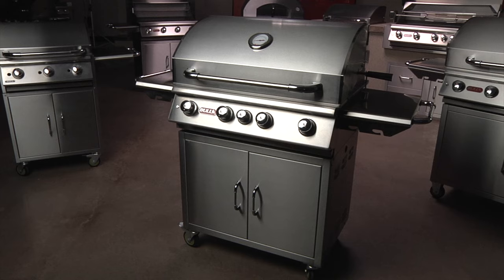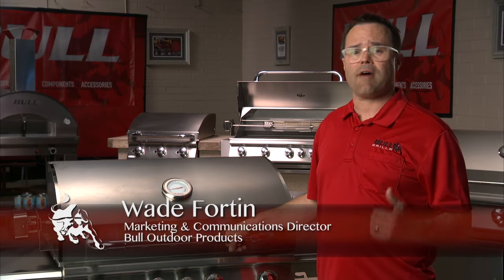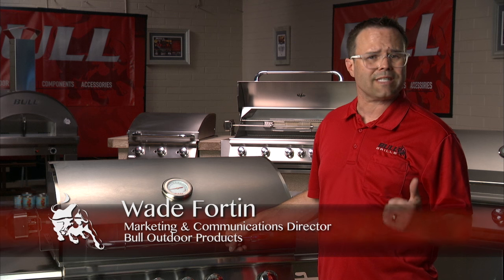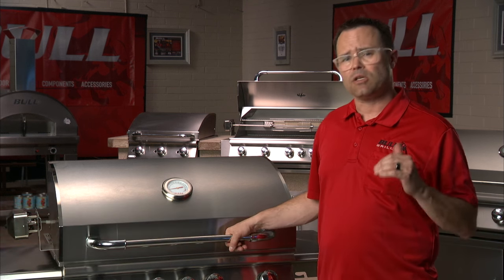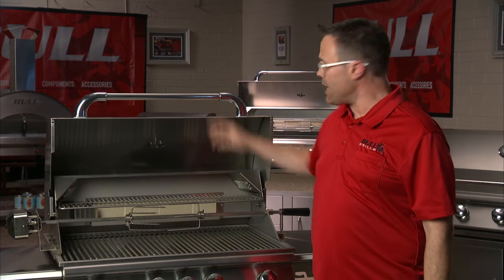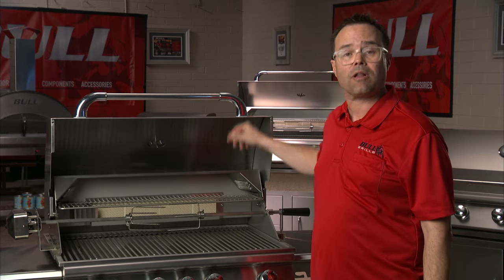Available in natural gas or liquid propane, the Bull Angus is constructed of high-quality 304 14-gauge stainless steel and is designed with the single-piece dual-lined hood to help insulate the grill and help keep the outside looking great for a lifetime.